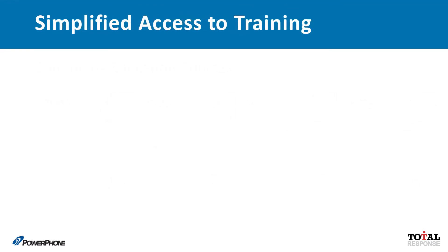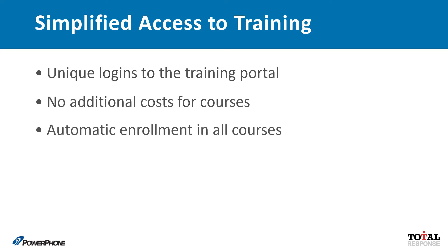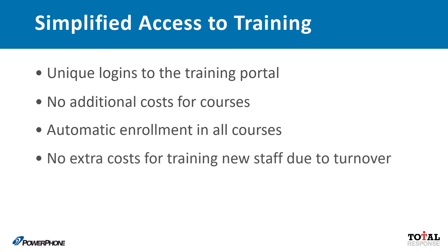Each member of your team will be given a unique login to the portal. There are no fees to enroll in a course, and there is no registration process. Once in the portal, all courses are immediately available. If you experience turnover in your staff, your new hires will also have access to this content at no additional cost within your contract period.